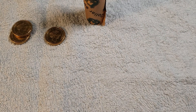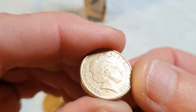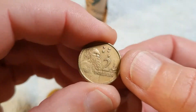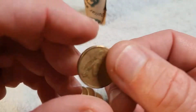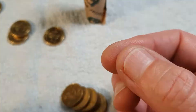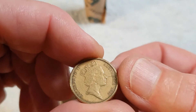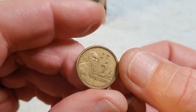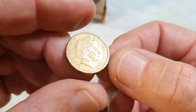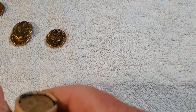Three rolls down, two to go, still not a single colour in sight. Fairly off-centre, but so many of these $2 coins are. Our last coin for this roll — one roll to go and we haven't found a single colour yet.